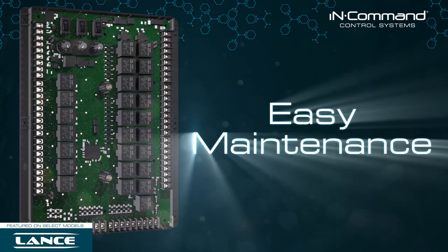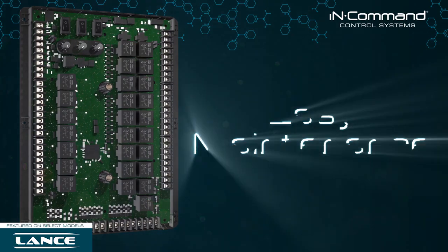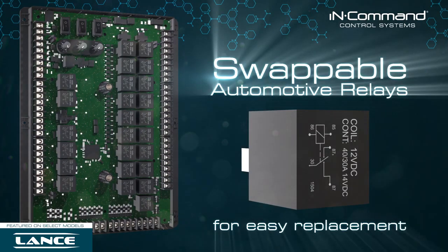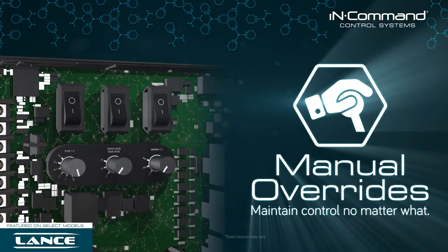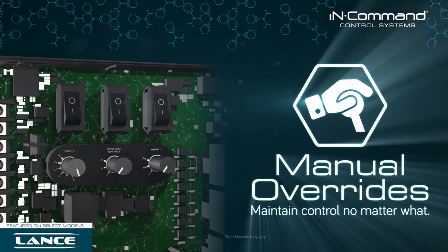Even maintenance is made easy with InCommand. The system uses swappable relays that can be found at any auto parts store or service center for easy replacement. Manual overrides act as a fail-safe backup so that you can maintain control of your motorized functions no matter what.